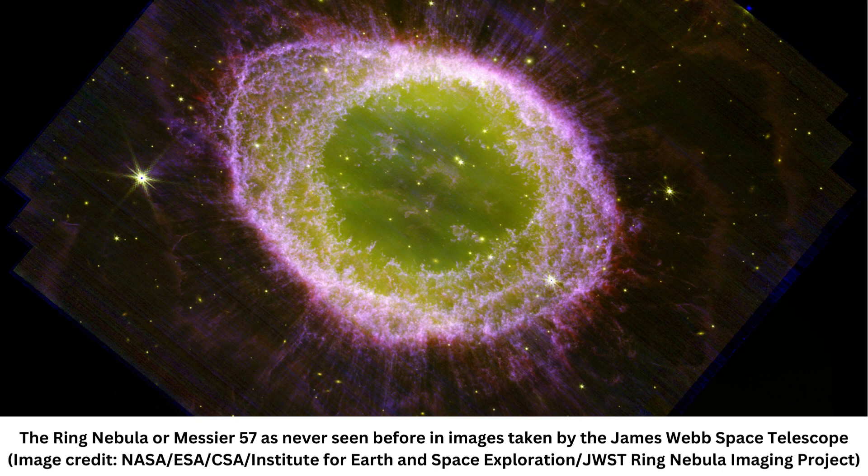"I first saw the ring nebula as a kid through just a small telescope," said Western University astrophysicist and core member of the JWST Ring Nebula Imaging Project, Jan Cammie. "I would have never thought that one day I would be part of the team that would use the world's most powerful space telescope ever built to look at this object."